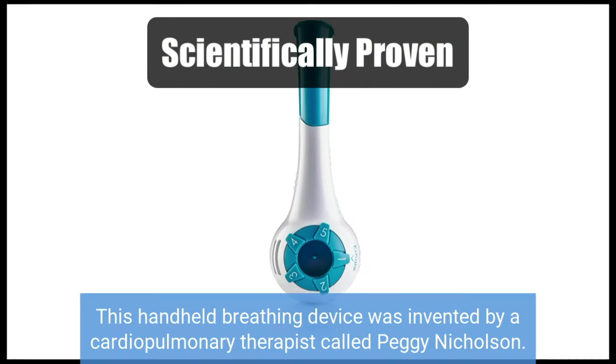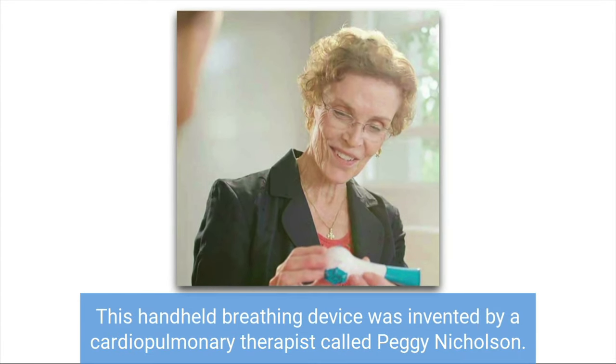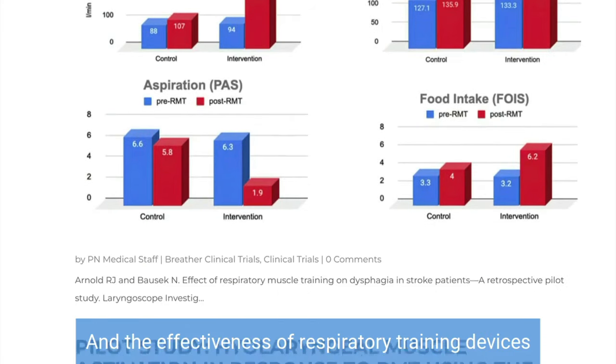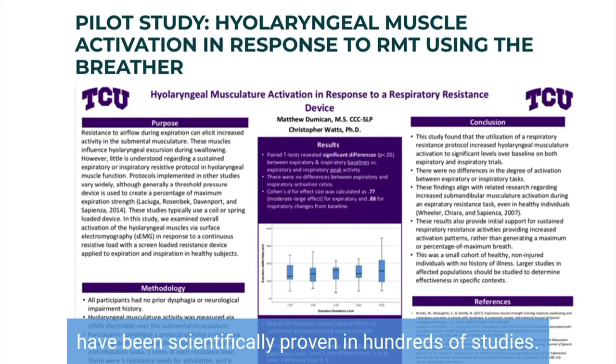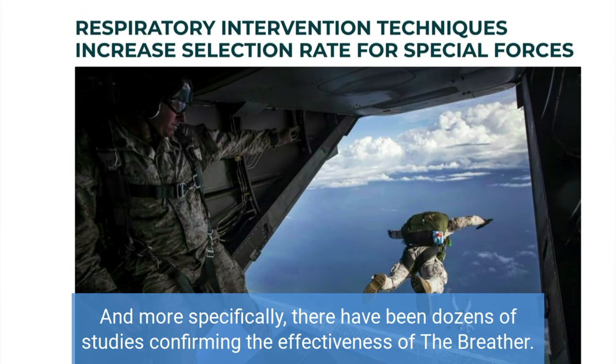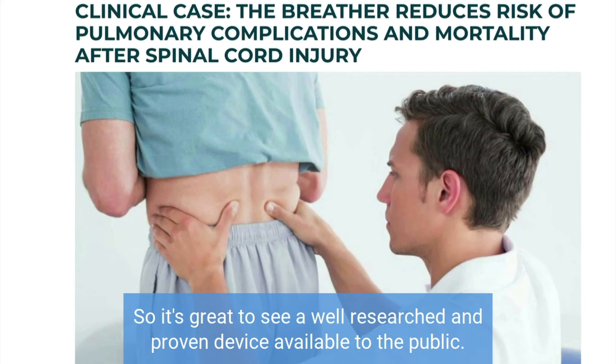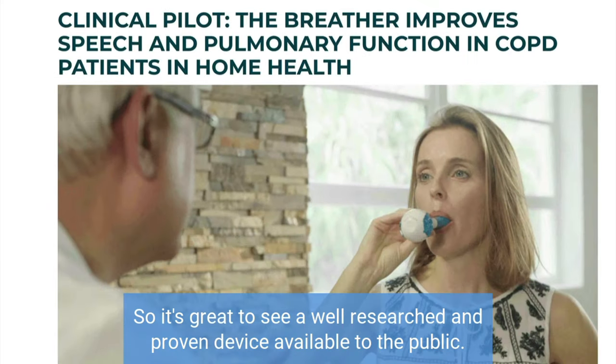Scientifically proven. This handheld breathing device was invented by a cardiopulmonary therapist called Peggy Nicholson. The effectiveness of respiratory training devices has been scientifically proven in hundreds of studies, and more specifically, there have been dozens of studies confirming the effectiveness of the Breather. So it's great to see a well-researched and proven device available to the public.